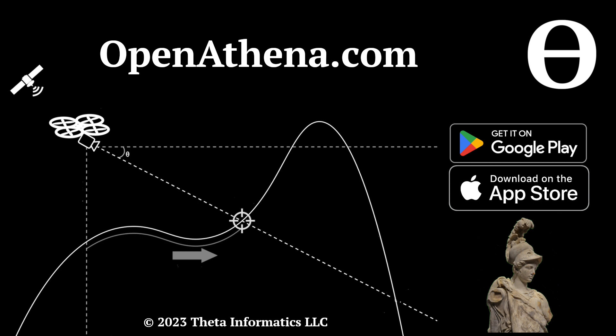Don't forget to like and subscribe for future updates. The OpenAthena app is completely free and open source and is available on iOS and Android at openathena.com.